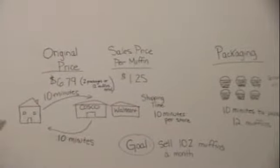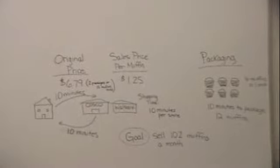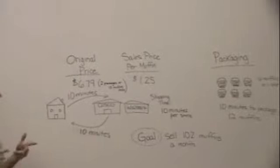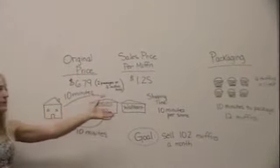After we bought these muffins from Costco, we bought 12 muffins for a total of $6.79. We decided to resell them for $1.25 each. Costco is selling 12 muffins for about $0.60 per muffin, so we were definitely marking our price up so that we would make a profit.